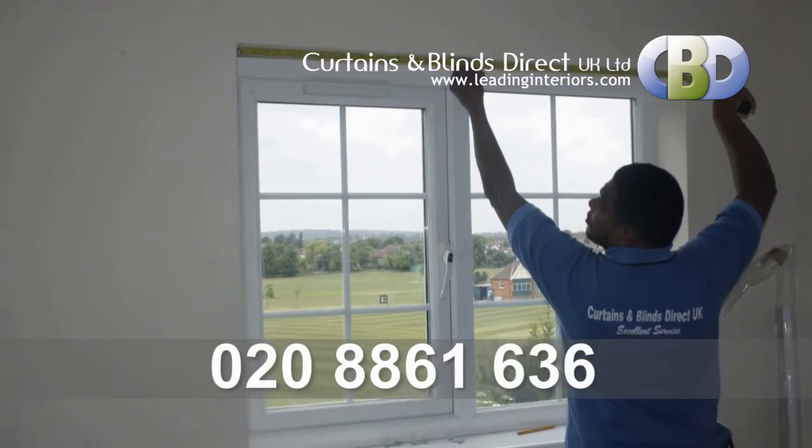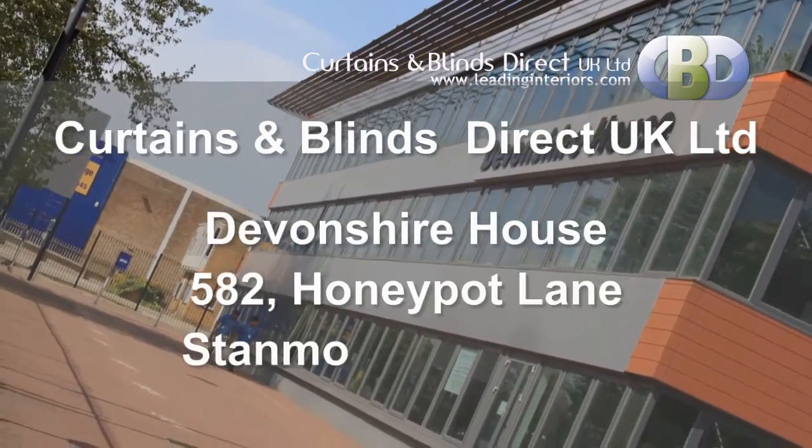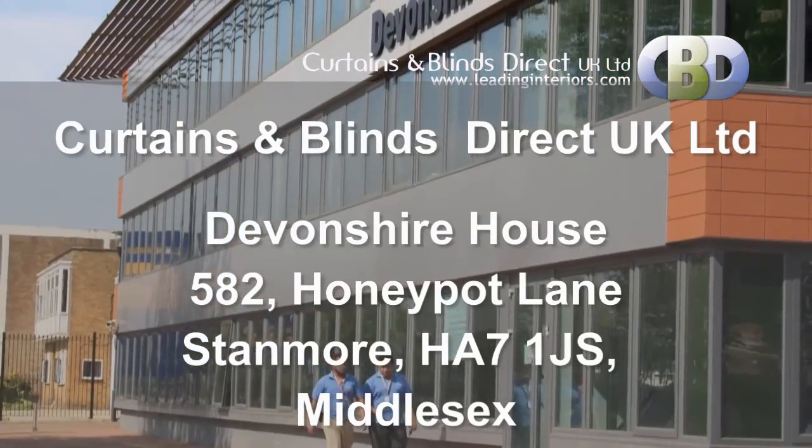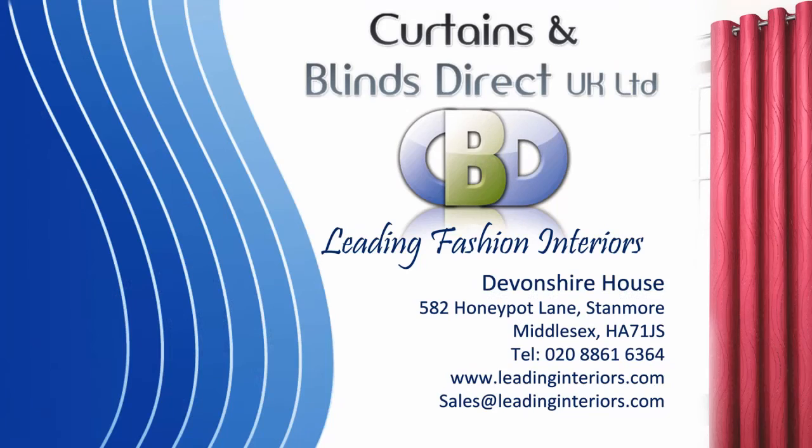Call us now on 0208 861 6364 or visit us at Curtains and Blinds Direct UK Limited, Devonshire House, 582 Honeypot Lane, Stanmore, postcode HA7 1JS, Middlesex.